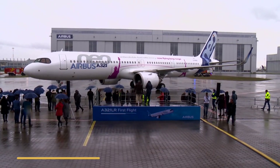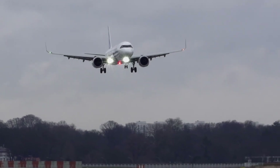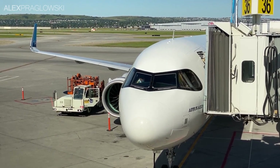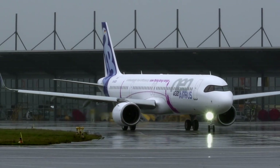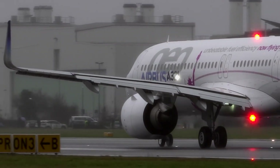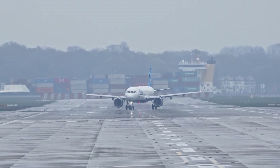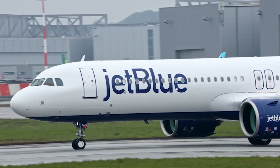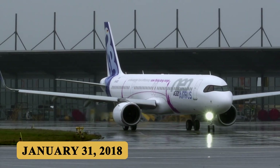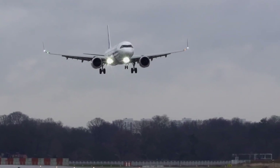In the early 2010s, Airbus saw a growing market for transatlantic travel and other long-haul routes where wide-body aircraft weren't fully necessary due to lower demand or airport constraints. At the same time, airlines sought to maximize efficiency and profitability by deploying more economical aircraft with sufficient range. This led Airbus to develop the A321LR, an enhanced variant of the A321neo designed specifically for long-range operations. After rigorous flight testing and certification, the plane conducted its maiden flight on January 31, 2018, and gained certification from the EASA and the FAA later that year, paving the way for commercial operations.